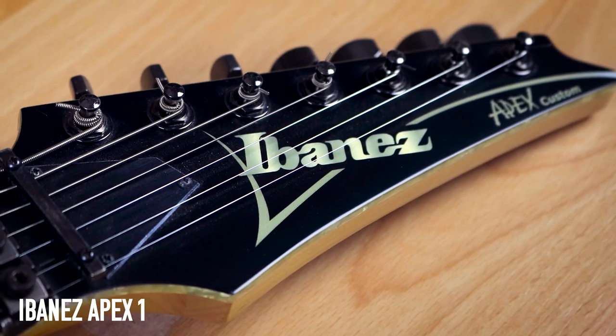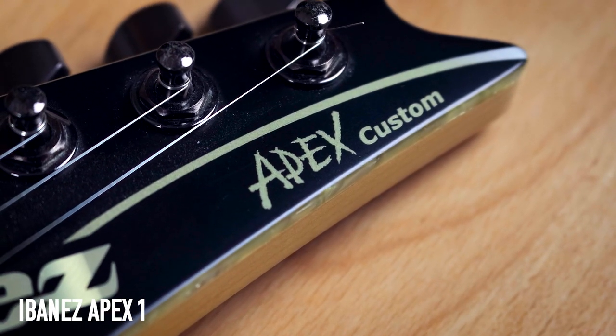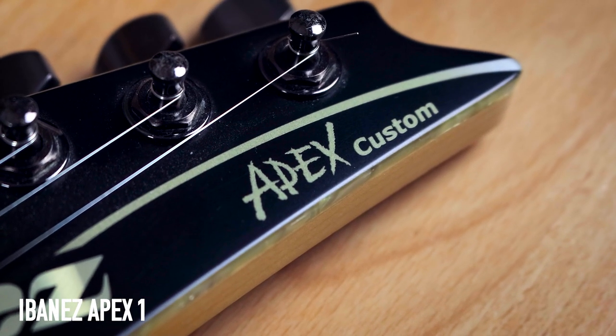Love this guitar — it's been in so many videos, probably too many to count. It also has Apex on the headstock in the Korn font, which is a nice little touch.